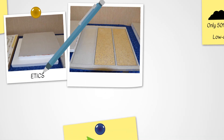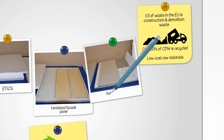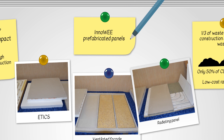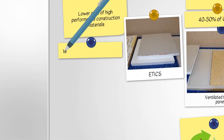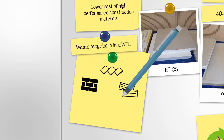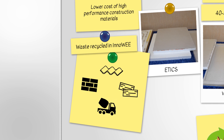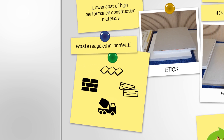InnoWe gives new methods to use the recycled construction and demolition waste in geopolymer technology and produce three different types of geopolymer panels for building applications with the content of at least 40% of recycled construction waste. The types of waste used in InnoWe are bricks, roof tiles, wooden elements and concrete. They are transported to an advanced processing line where they are converted into recycled secondary raw materials.